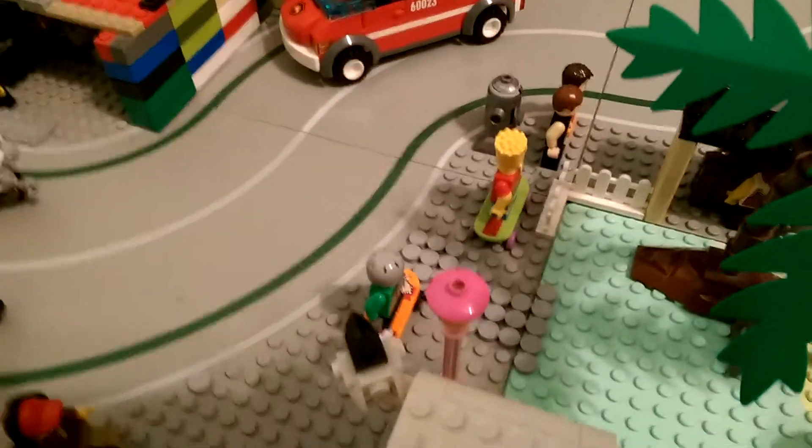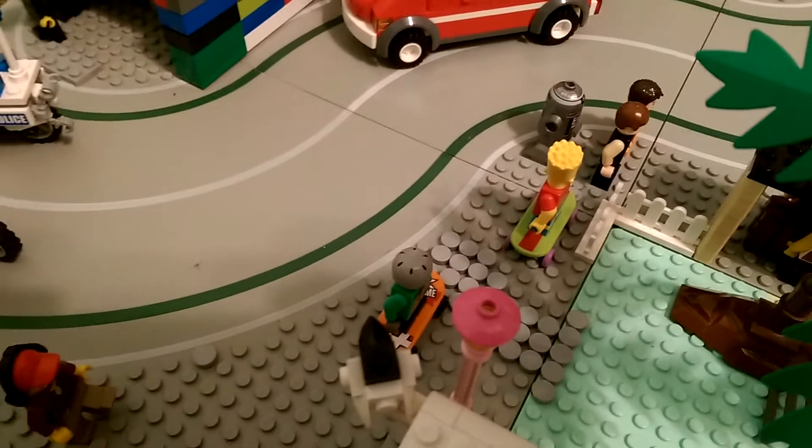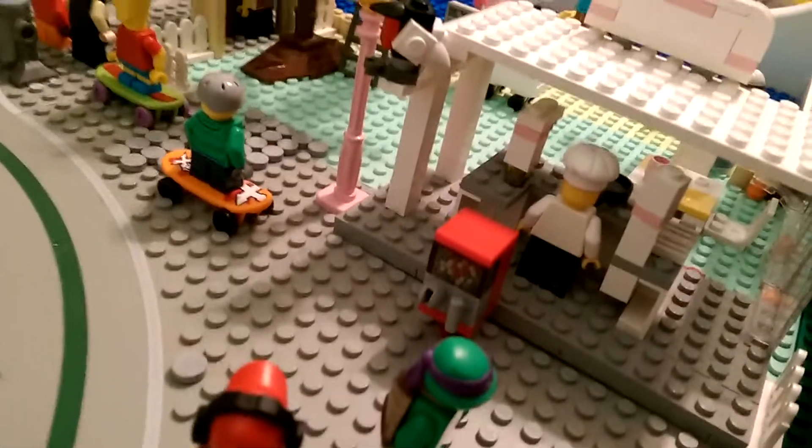Over here we got some kids — these two kids on their skateboards. Another custom thing — I did a custom review on the boba gum machine.